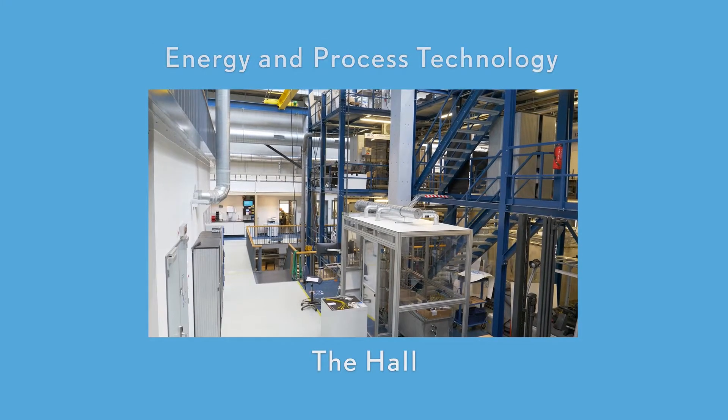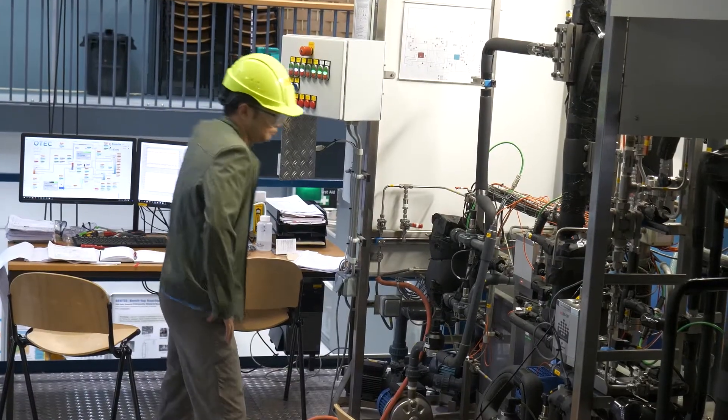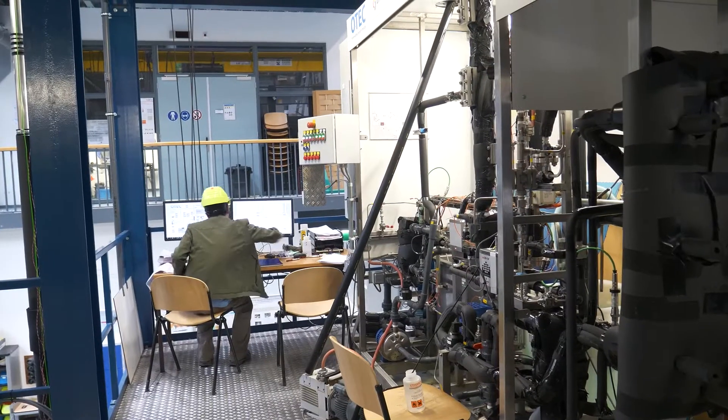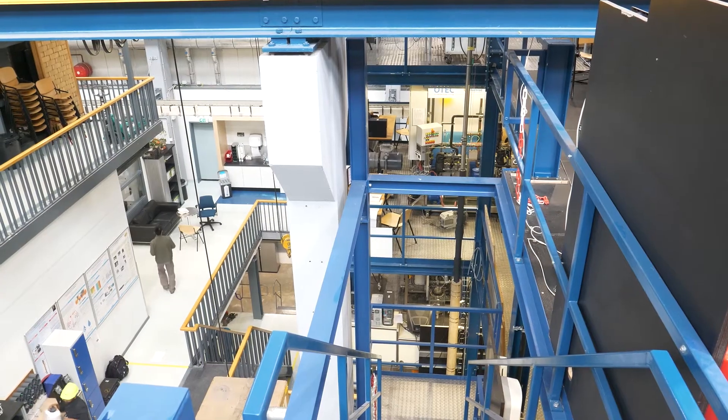The Hall. In this multi-tiered facility, student researchers gain hands-on experience in biomass and thermal energy storage, fuel cells, heat pumps, and process intensification.